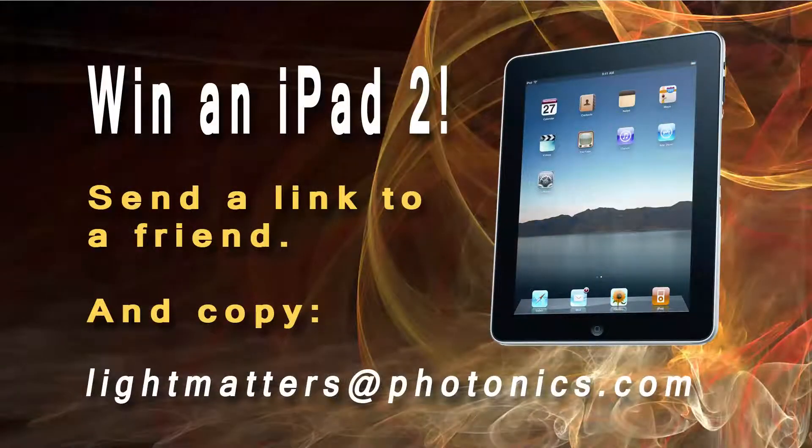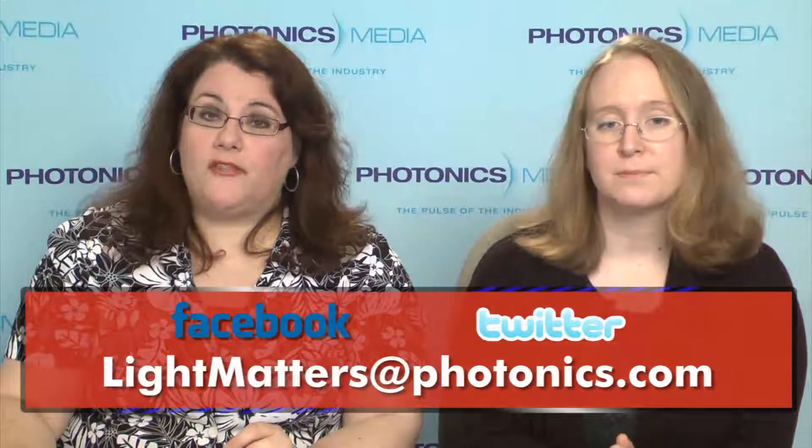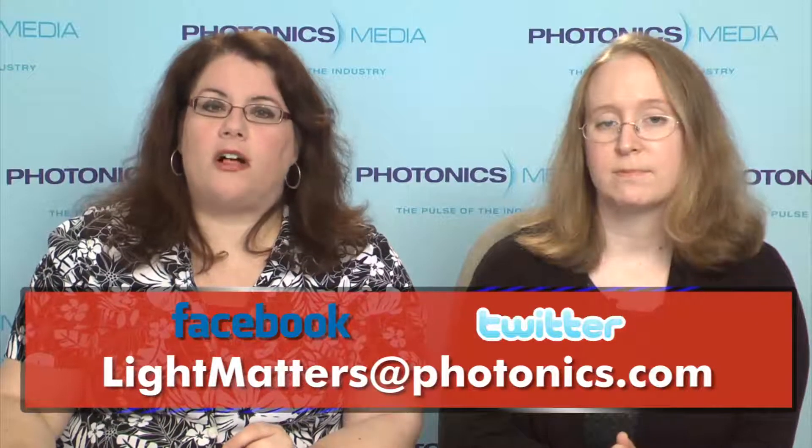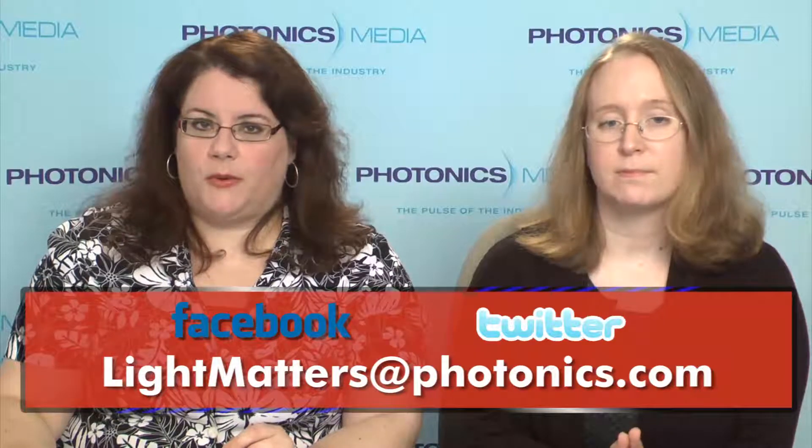Speaking of great giveaways, you still have a chance to win an iPad 2. Any time between now and September 30th, simply share the link to this video or any other edition of Light Matters with a friend or colleague, and make sure you copy lightmatters@photonics.com on the email you send, and you'll be entered into a drawing to win an iPad 2. We'd also like to hear from you — please send your questions or comments to lightmatters@photonics.com. You can also follow Photonics Media on Facebook and Twitter.